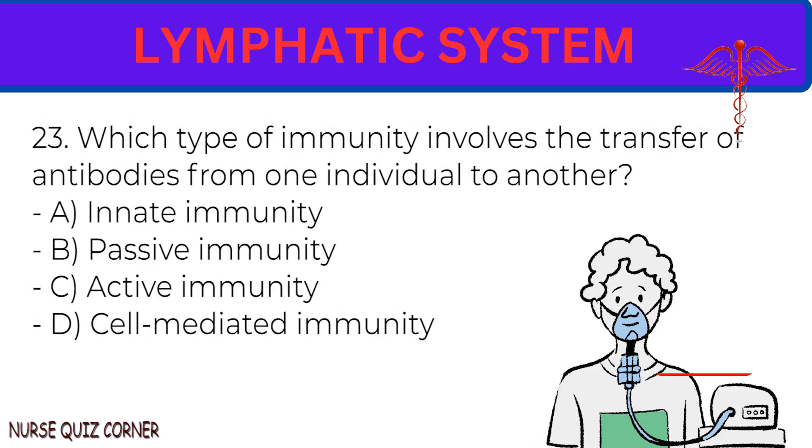Question 23: Which type of immunity involves the transfer of antibodies from one individual to another?